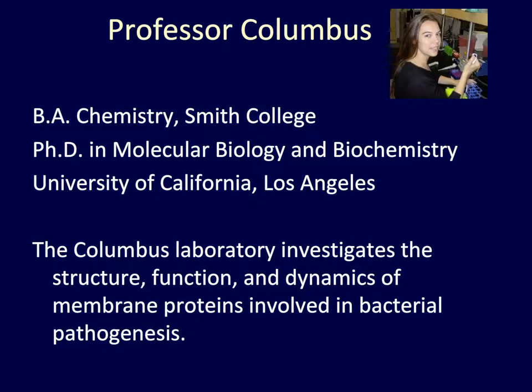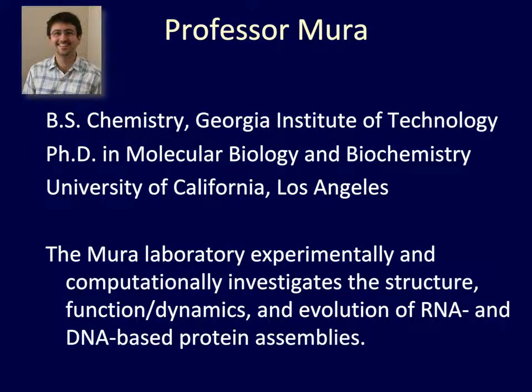Professor Columbus earned her B.A. in Chemistry from Smith College, then went on to graduate school and earned her Ph.D. in Molecular Biology and Biochemistry at the University of California, Los Angeles. Her current research is focused on investigating the structure, function, and dynamics of membrane proteins involved in bacterial pathogenesis.